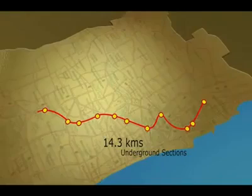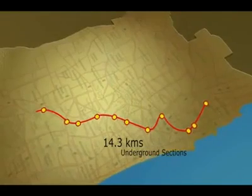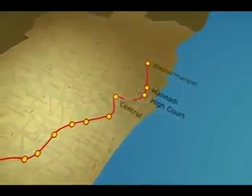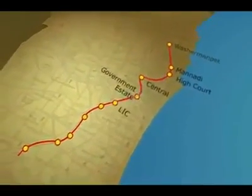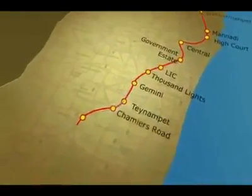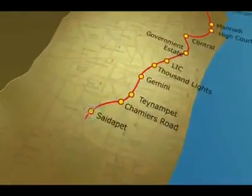Of the 23 kilometers, 14.3 kilometers would be the underground section with the stations Washermanpet, Mannadi, High Court, Central, Government Estate, LIC, Thousand Lights, Gemini, Denampet, Chamiers Road and Saidapet.